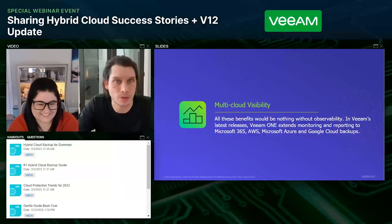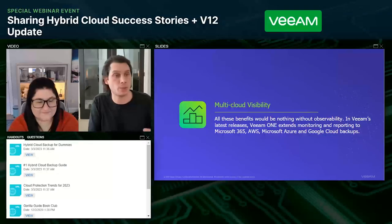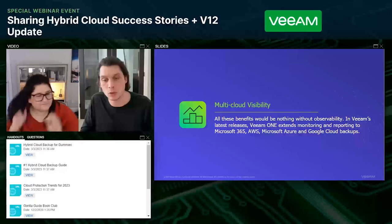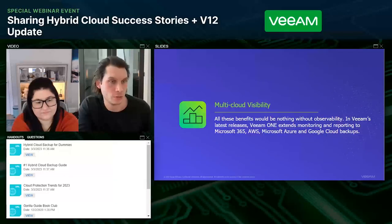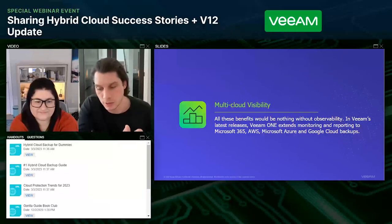There are three additional V12 features worth mentioning. First, the scale-out backup repository capability — the ability to build a pool of storage with a performance tier on-premises (flash or disk where backups first land) and then tier or copy off into object storage. In V12, we introduced the ability to go direct to object storage. For most data center workloads, using the scale-out backup repository method keeps the freshest data close to production for quick recovery, but for edge use cases — like remote workers — instead of sending backups to a corporate data center, they can go directly into the public cloud.